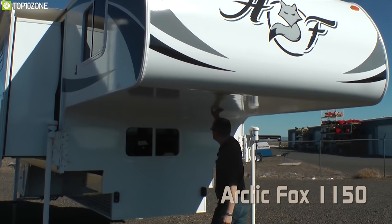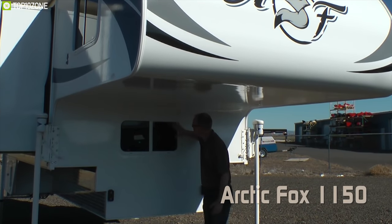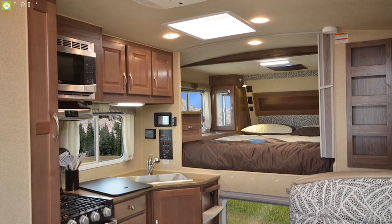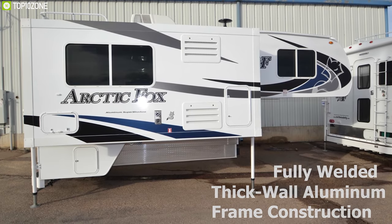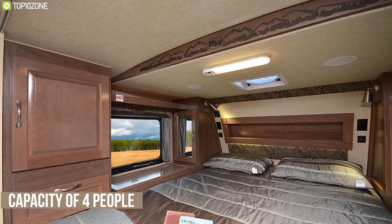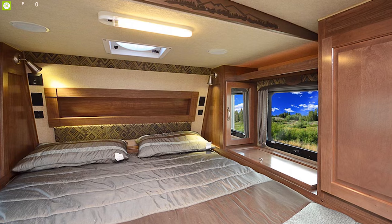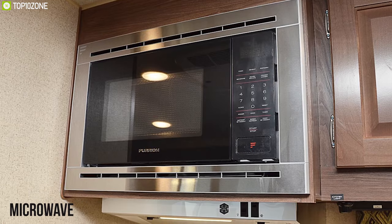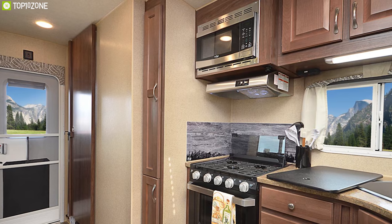Introducing the Arctic Fox 1150 from Northwood, a truck camper that offers a well-designed interior, spacious overall length, and all the essentials to enhance your truck camping experience. Made of fully welded thick-wall aluminum frame construction, this camper has a capacity of four people. It offers a queen-size mattress, dinette table, built-in microwave, three-burner range, and many more appliances so that you don't go short on anything.